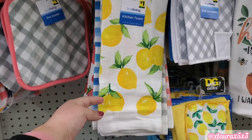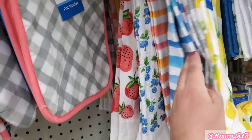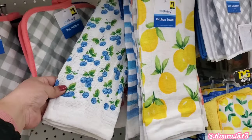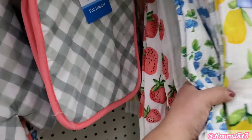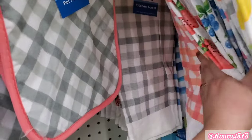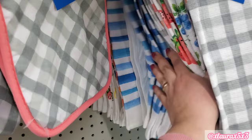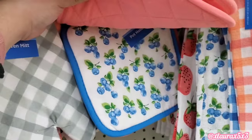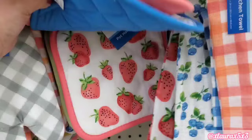Going again with the blueberry, lemon, and strawberry collection. These towels here are $1 — so pretty. They also have some that are plaid or stripes. My son is right next to me, so he did help me pick that up. Look at these potholders — $1.